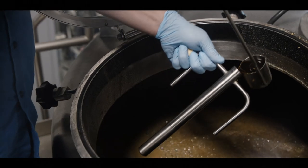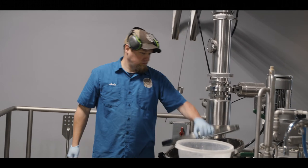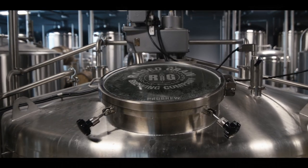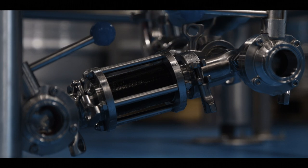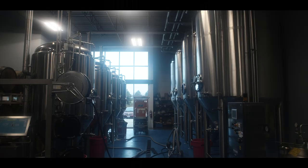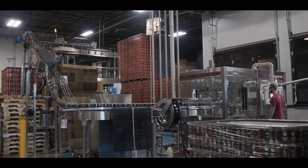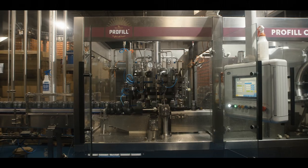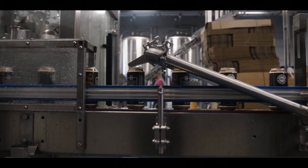That then basically condenses the wort down to a stronger Plato, which is a fancy word for the amount of sugar in the wort. Then it's sent to the cellar where it goes into fermenters, mixes with yeast, and ferments for 7 to 10 or 14 days. From there it's often filtered, carbonated, put into a bright tank, and then packaged — anything from a keg to a can, a bottle, or put right on tap.